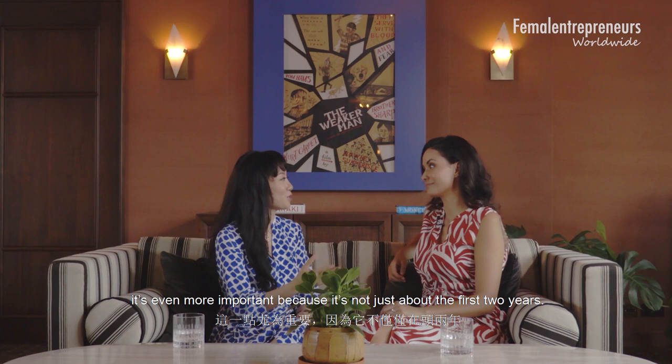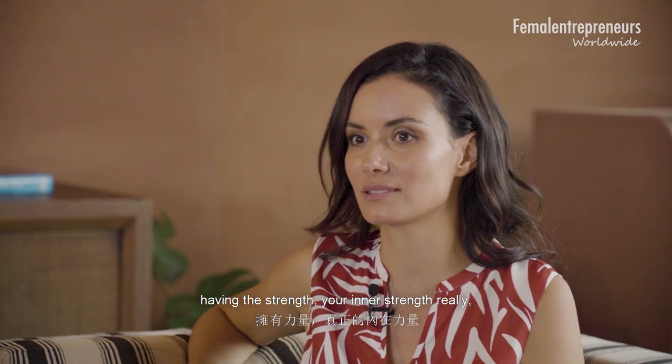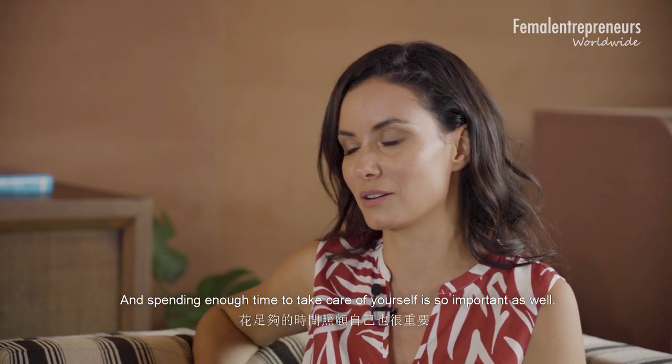For entrepreneurs, it's even more important because it's not just about the first two years — it's a long ride full of ups and downs. Sometimes you feel so overwhelmed with what's happening, and having that inner strength to face it is important. Being in my 30s now, I start to realise that reaching your goal is actually only 5% of the whole journey. So if that's the only part you enjoy, you won't be enjoying life very much. The trick is to hack the system and actually try to enjoy that 95% of the time — and the key to that is work-life balance.